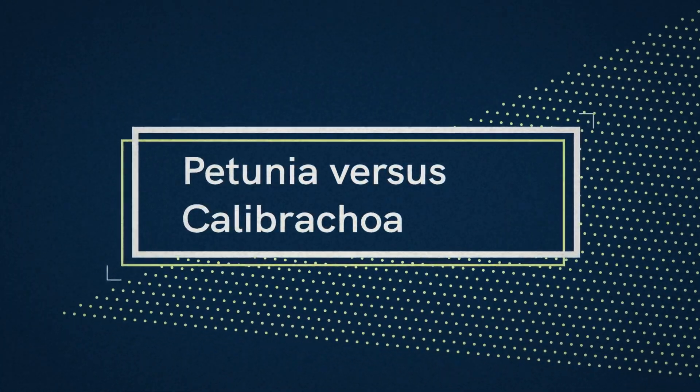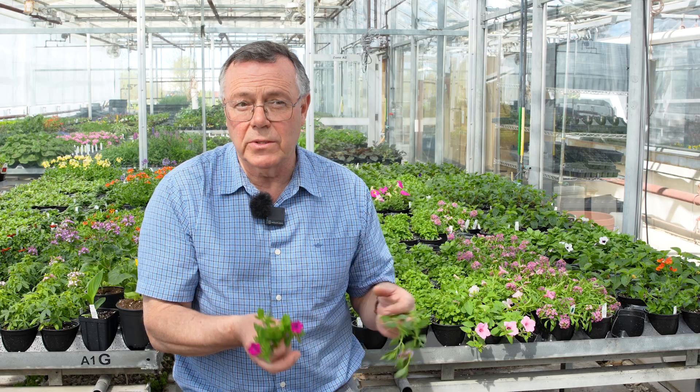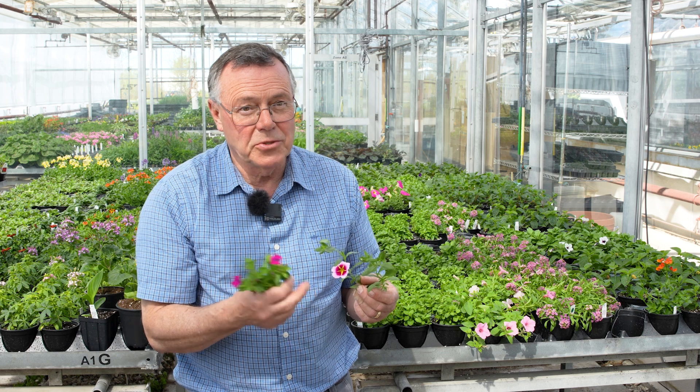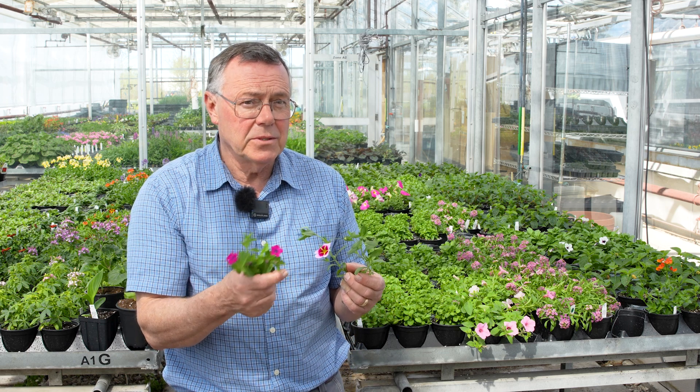This flower is actually smaller than a calabacoa flower. Typically calabacoas were smaller than petunias, so to have such a small flower that would actually grow in the landscape is kind of unique. There's a trend to make the calabacoa flowers bigger, more petunia-like, but they have more interesting patterns than a petunia.